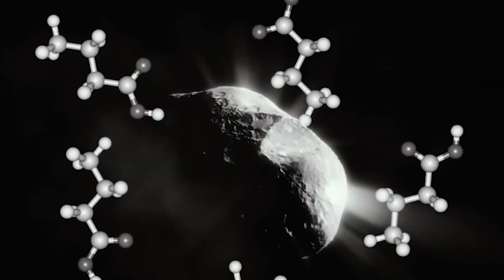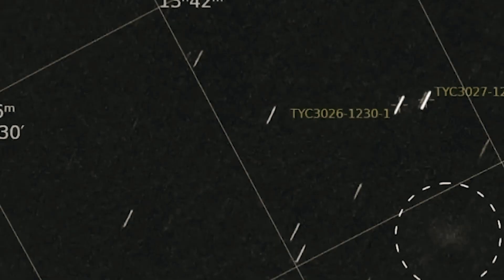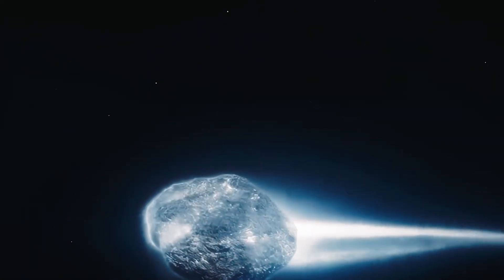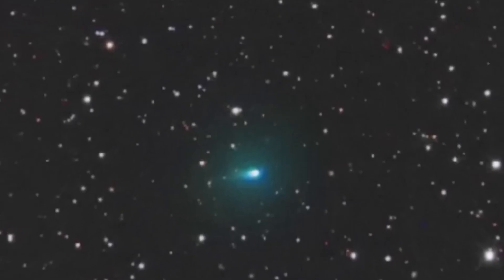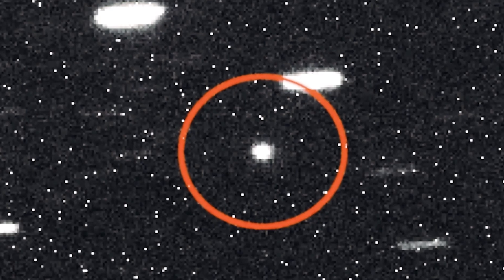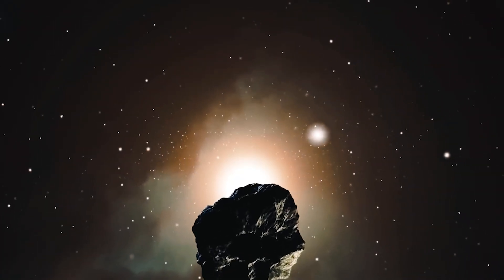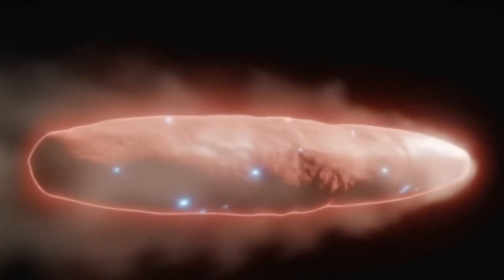At the heart of the scientific debate is the discovery of nickel tetracarbonyl — a compound that simply doesn't form naturally under known space conditions, forcing astronomers to rethink how interstellar objects chemically evolve over vast stretches of time. The leading theory is that Atlas is a natural object born under exotic conditions far from our solar system. One idea suggests it formed near a carbon dioxide ice line in its home system, where iron and nickel distribution might differ dramatically. Over millions of years, interstellar radiation could have altered its chemistry, allowing nickel to escape while iron stayed locked in its core, with the bizarre nickel tetracarbonyl emissions arising through rare but natural chemical reactions triggered by solar heating.